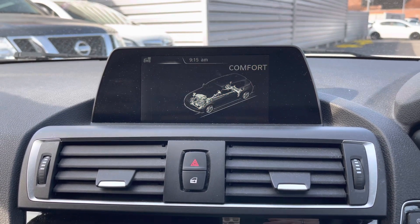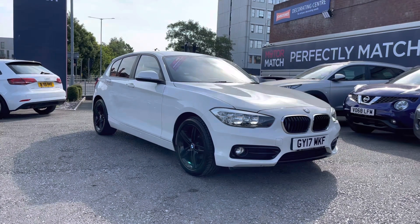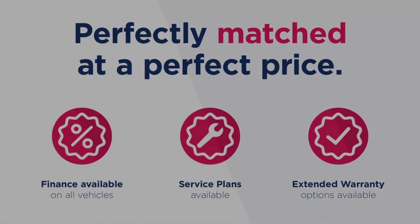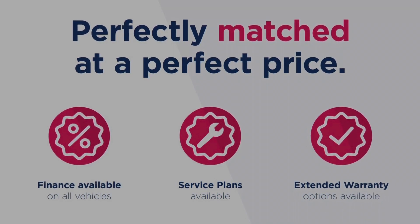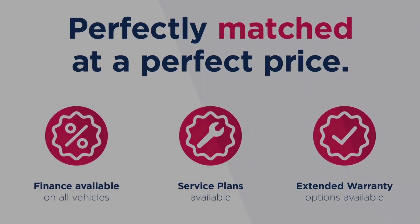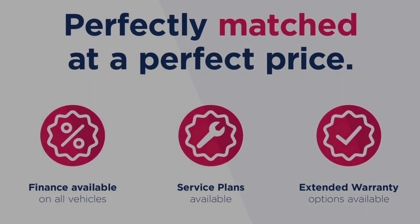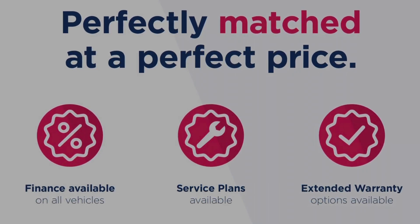Thanks for watching this video on the BMW 1 Series 1.5 118i Sport. This vehicle is part of the Motor Match promise that includes a minimum 30 day or 1,000 mile warranty, whichever is sooner. You have RAC extended warranty of up to three years available, along with flexible finance packages. All Motor Match vehicles are subject to a £150 admin fee which covers the provenance check. For a personalised finance quote or to book a test drive, give us a call on 0161 885 0358.